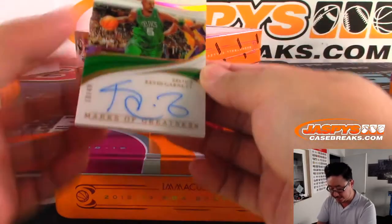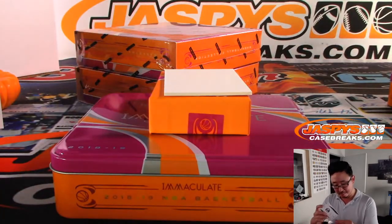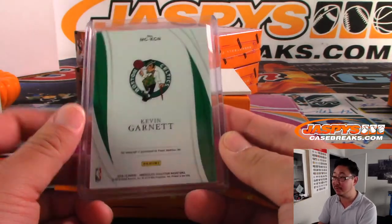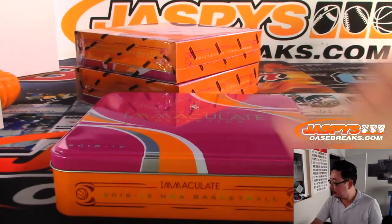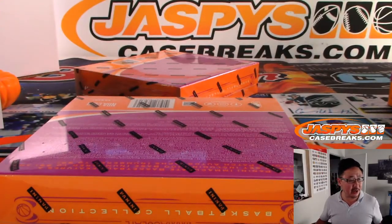And another Celtic — that's Kevin Garnett, Celtics edition, Marks of Greatness, 10 out of 49. That's another one for Ken. A little Oppo-Joe mojo, but I like Kevin Garnett. I'm not sure if Larry Bird's in this set — he should be — he generally is in these higher-end hoop sets. But here's the checklist right here.